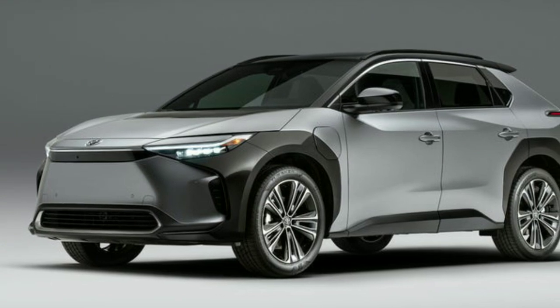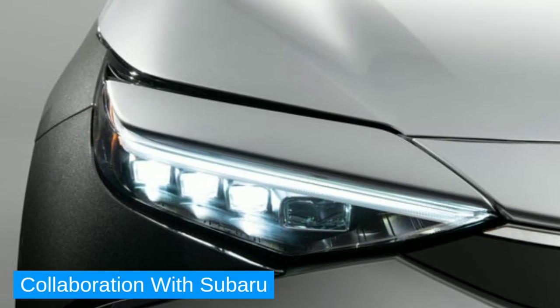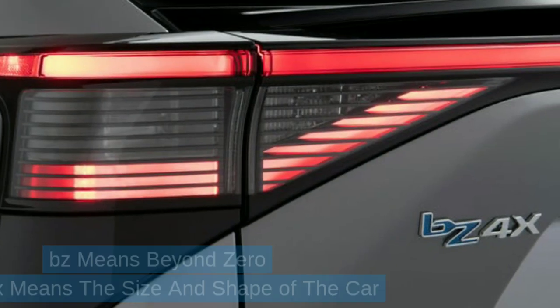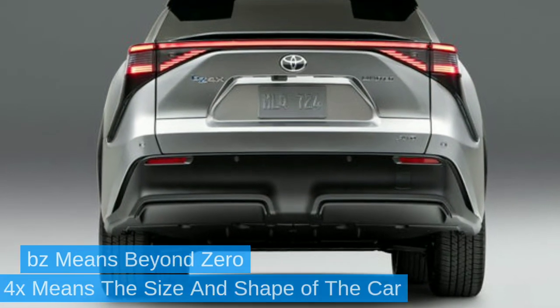Toyota's first electric-only SUV, the BZ4X, has been built in collaboration with Subaru, based on the e-TNGA platform co-developed by Toyota and Subaru. The name BZ4X means 'Beyond Zero,' and 4X refers to the size and shape of the car.